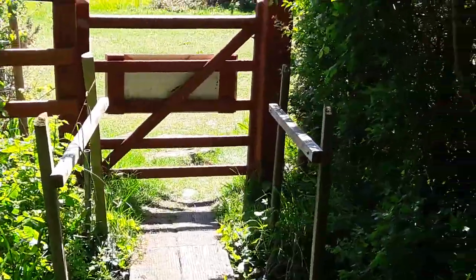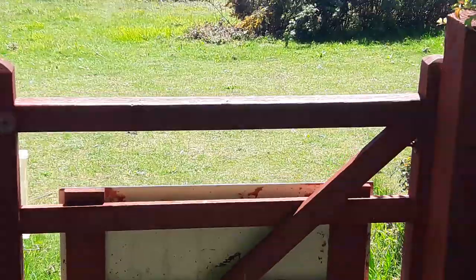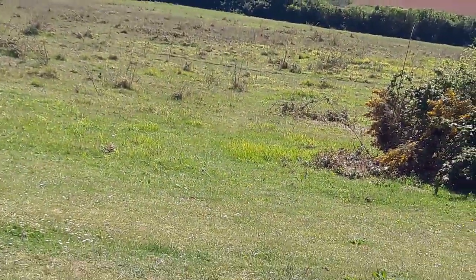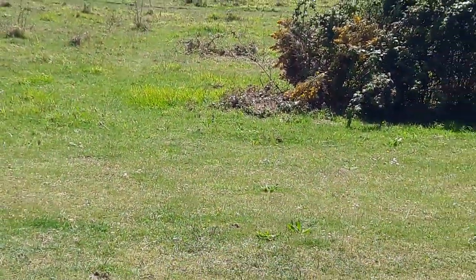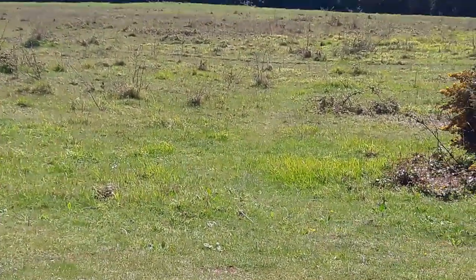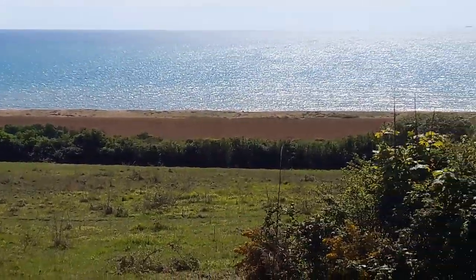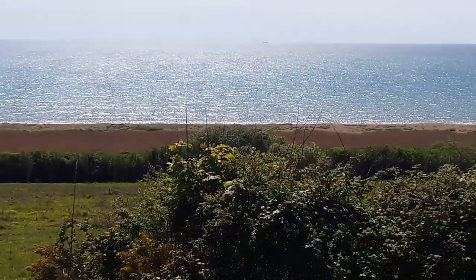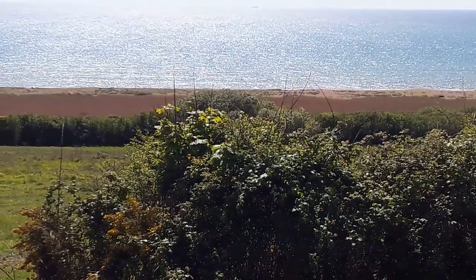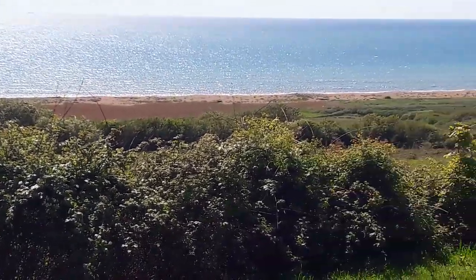For many years there wasn't a path down here because the land below our woods was owned by a hostile farmer who really didn't like anybody walking across his fields. So to get from Athona to the sea in those days you had to walk down the road and then down the track at Cogdon Beach. But now there's a permissive path right past our woods and this whole area is owned by the National Trust.